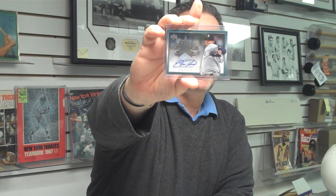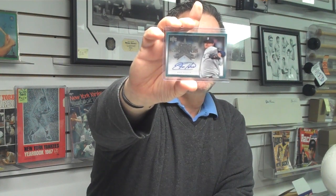Now, remember in our box breaks, the person with the least number of cards also wins a prize. Today's prize winner will be receiving this Upper Deck Star Signings card, autographed by Felix Hernandez, Cy Young pitcher with the Seattle Mariners.